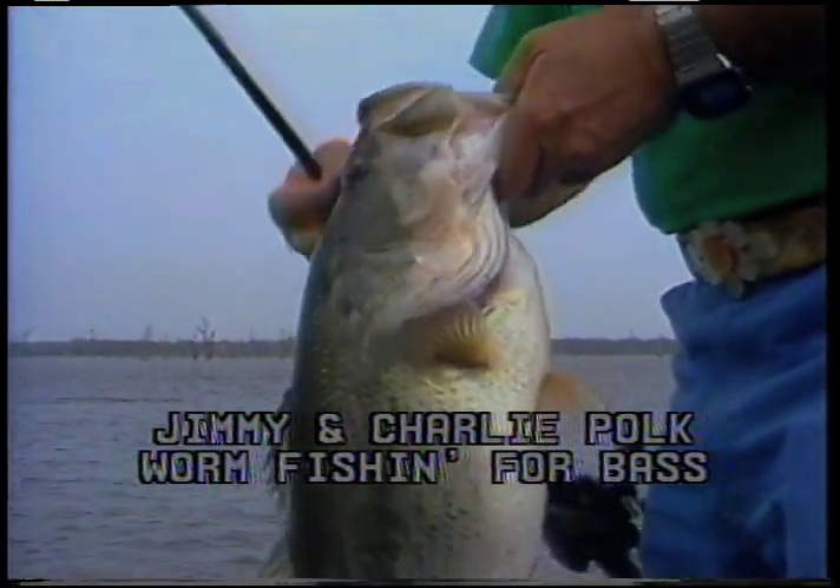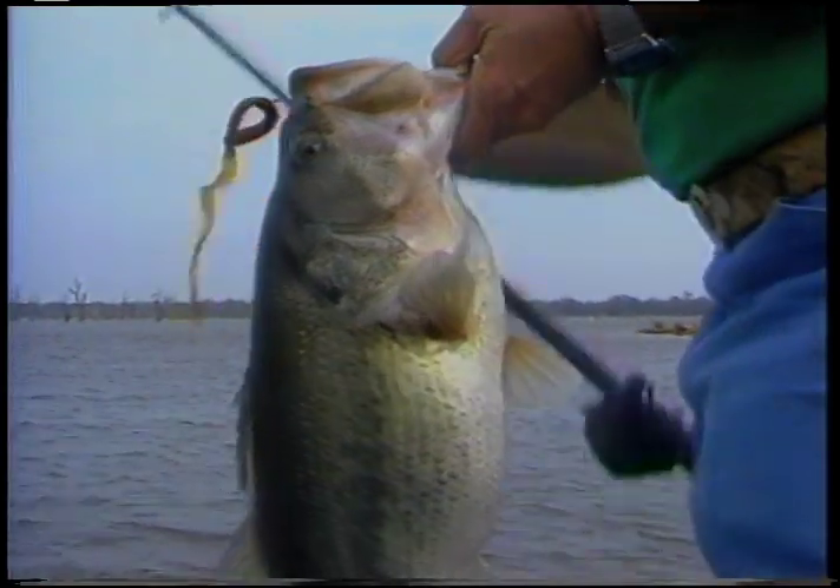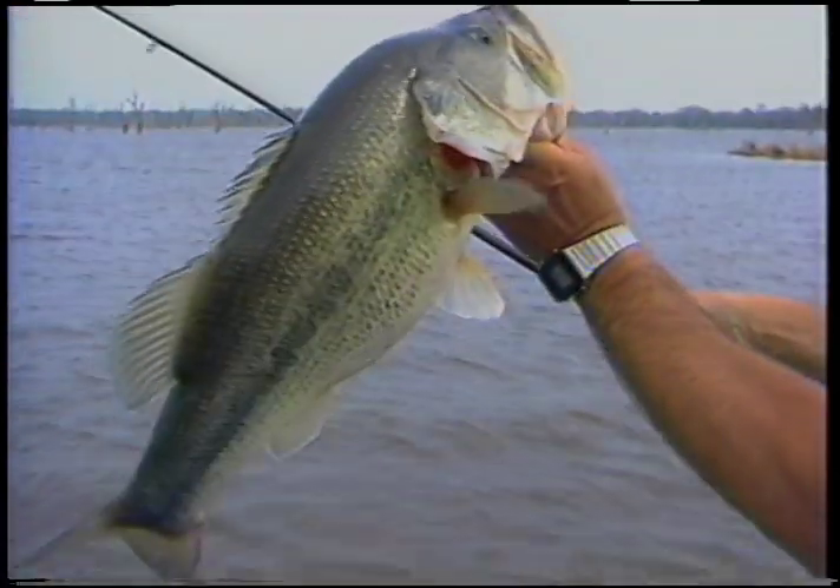Old Tom Mann's auger tail worm, my favorite color — motor oil. Big old four-ought true turn. Got him right in the top of the head. Look at the size of that fish.